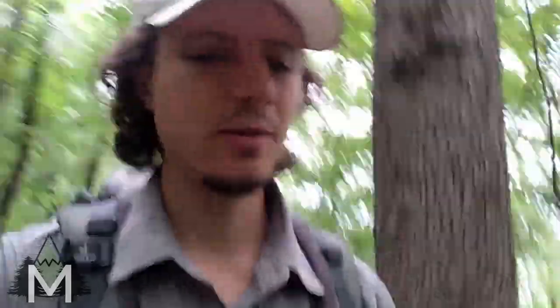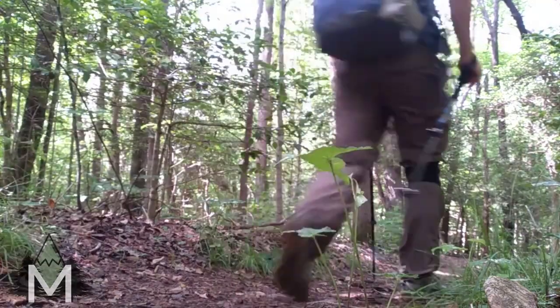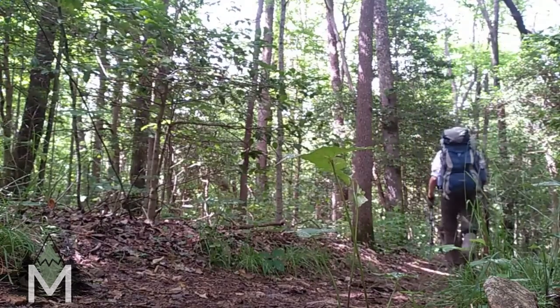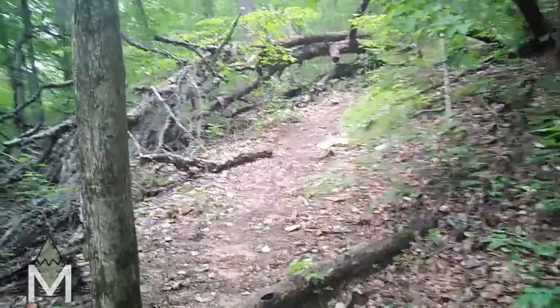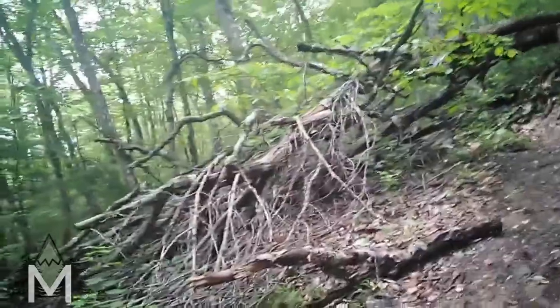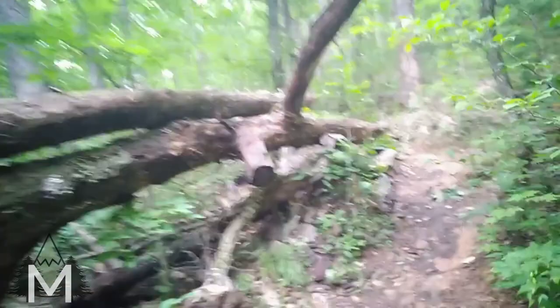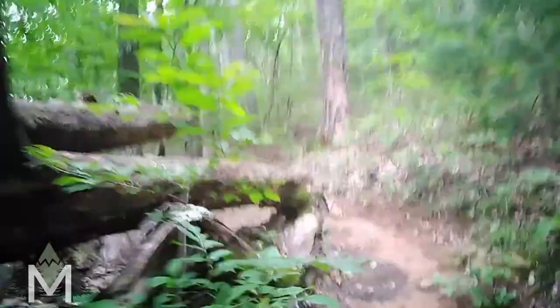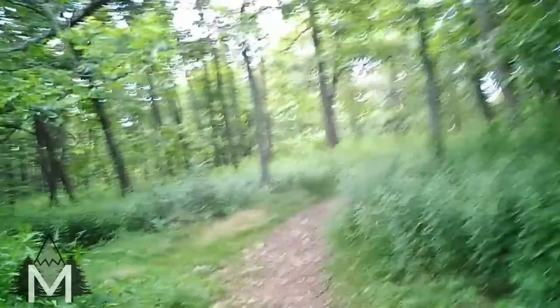I expected to feel pretty secluded just considering the timing. We've got a downed tree, but it's not as bad as it looks — there's a clear path. Got to find that blue blaze. Found it.